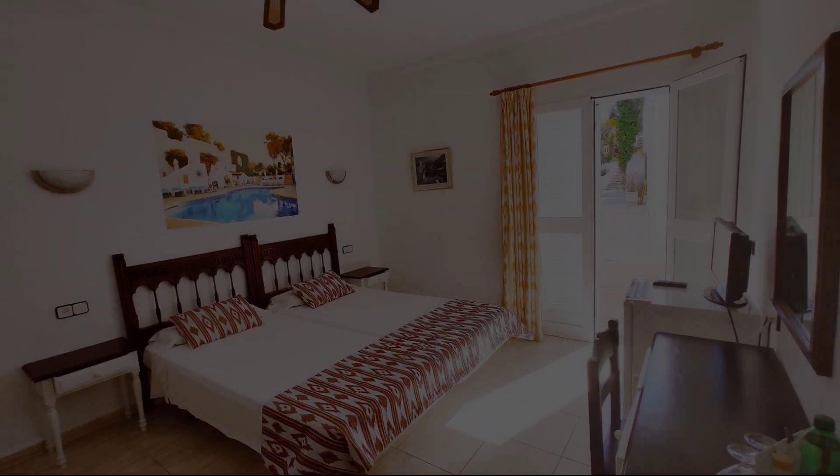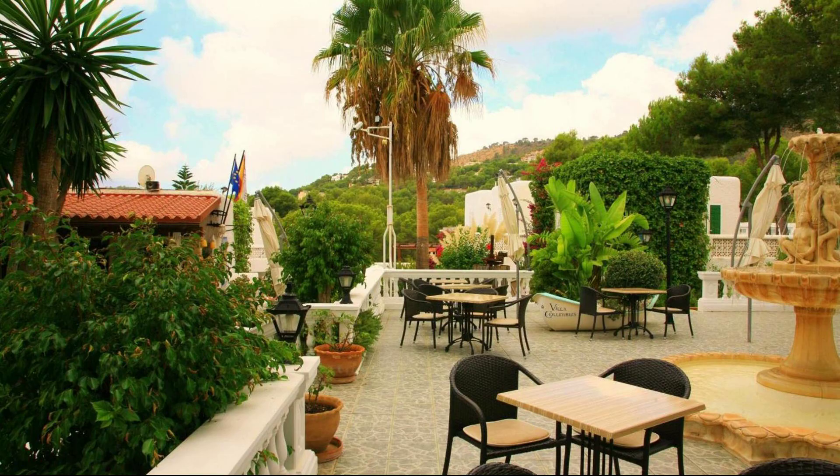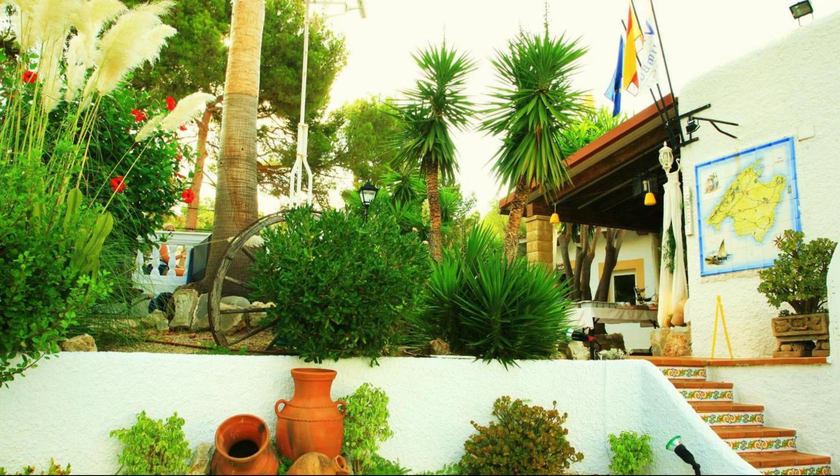Hello, welcome back to my channel. You are watching a new video of property. In this property, two types of room are available on agoda.com. You can book online and enjoy it.